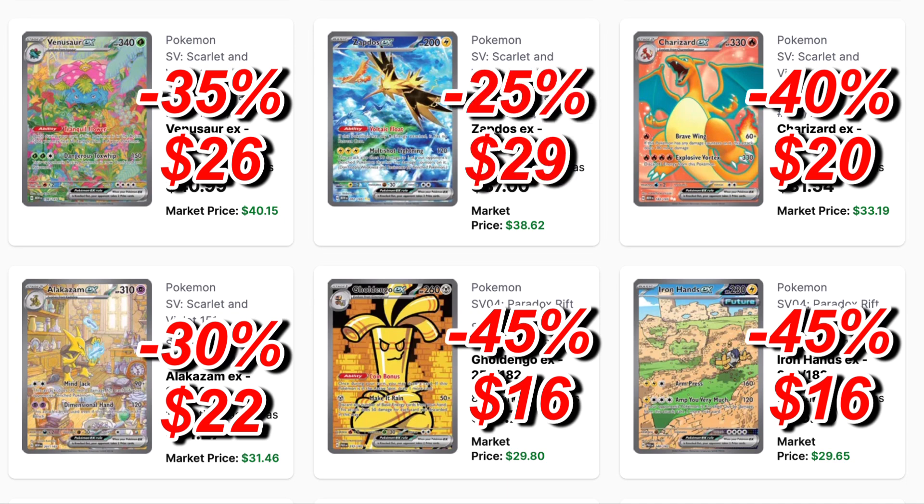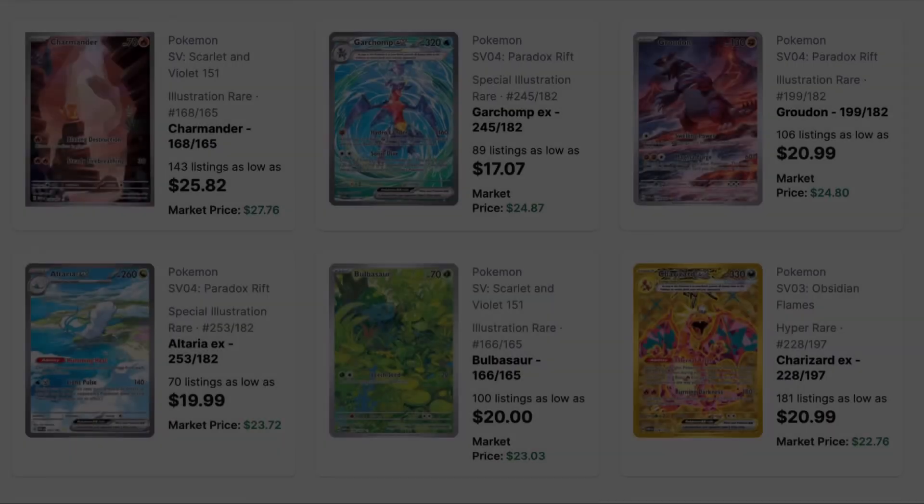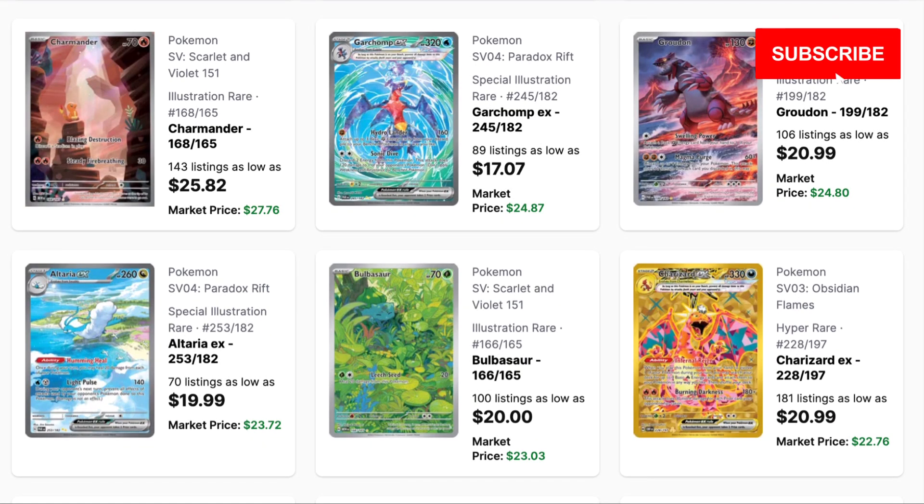My personal favorite card from 151, the Zapdos Special Illustration Rare, will drop the least — only 25% — going from a $38 card to just below $30 at $29. Go ahead and comment down below, let me know how I'm doing so far and which ones I'm way off on, and what your predictions are.